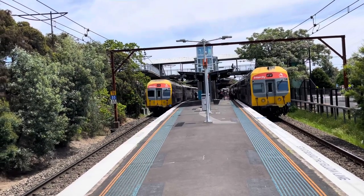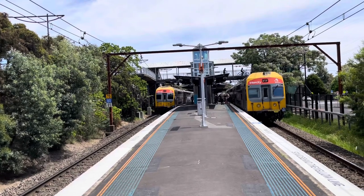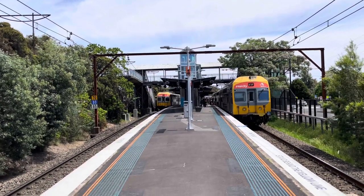Platform 2 was V36 and V15 bound for Mount Victoria, and platform 1 is V51 bound for Blacktown.